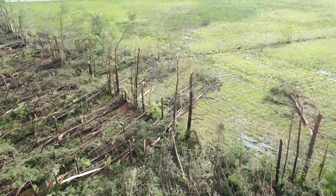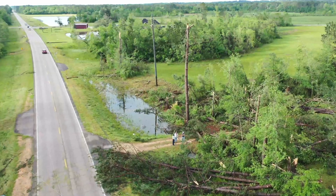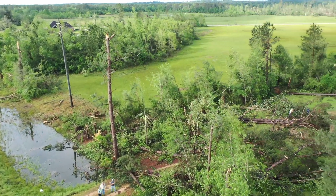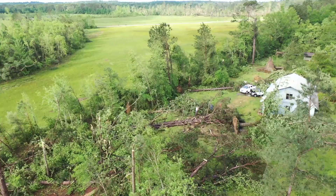Tornadoes were confirmed across southeastern Texas, northern Louisiana, central and southern Mississippi, and even a couple of EF2 tornadoes in southern Alabama.